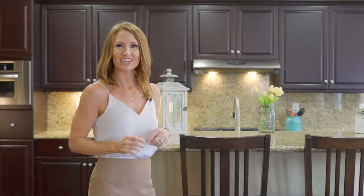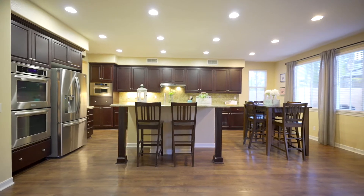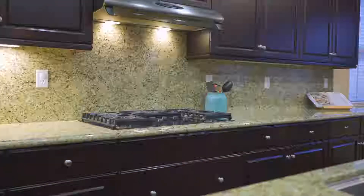The Entertainer's Kitchen offers granite countertops, stainless steel appliances, double ovens, a built-in desk, and opens to the family room and dining room.